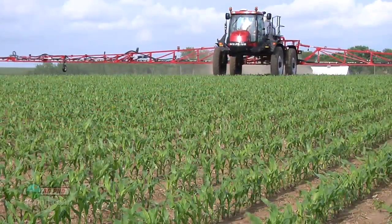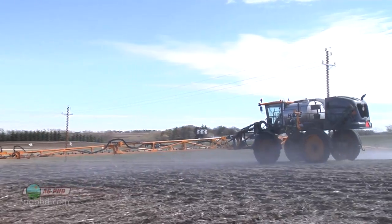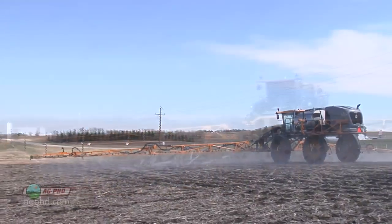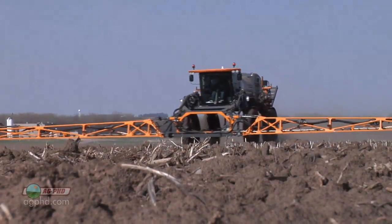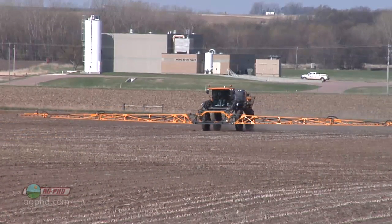Of course, you could take a job spraying for a neighbor or two. Many farmers choose to apply pre-emerge herbicides for others since they have extra time to do it before planting. At 80 acres per hour, you could cover 600 to 1,000 acres in a day, which goes a long way towards making a sprayer payment at $5 an acre.